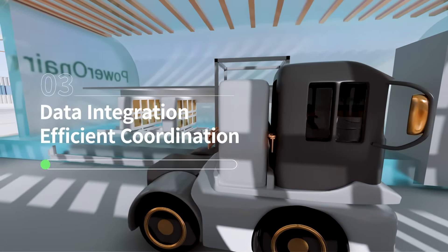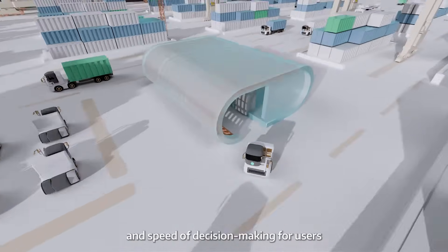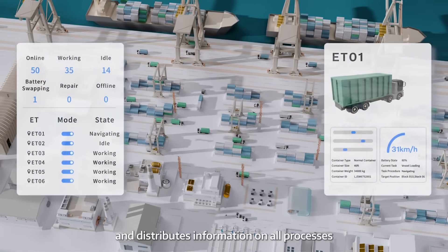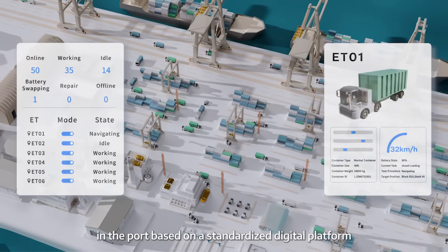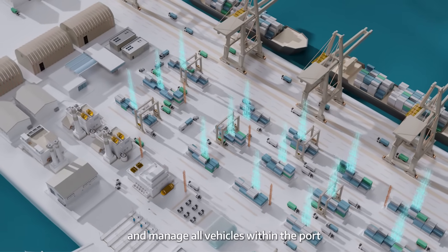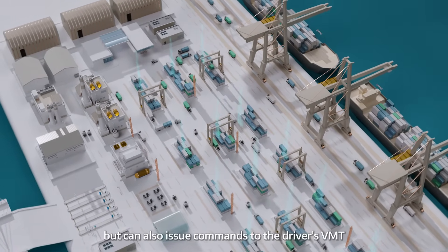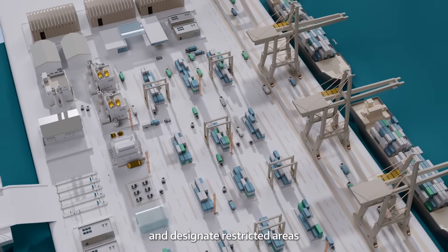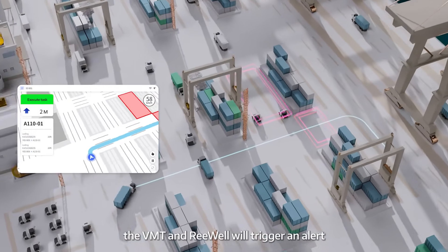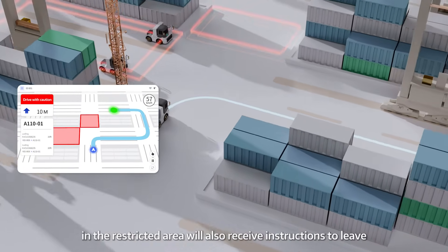To eliminate information silos in ports and improve the quality and speed of decision-making, the smart enhancement kit for e-trucks collects, processes, stores, and distributes information on all processes in the port based on a standardized digital platform. The control center staff can dispatch and manage all vehicles within the port, monitor their operation in real-time, issue commands to the driver's VMT, and designate restricted areas. When an e-truck enters a restricted area, the VMT and the backend platform will trigger an alert. Those trucks already in the restricted area will also receive instructions to leave.